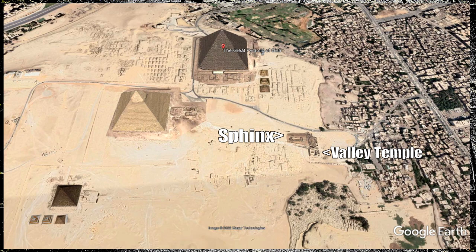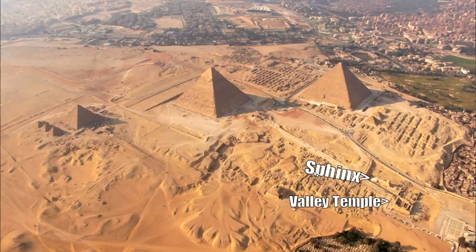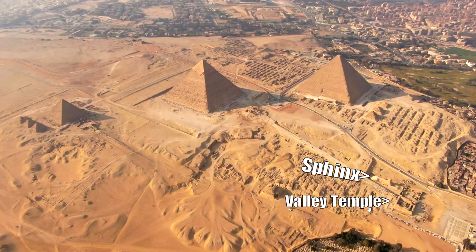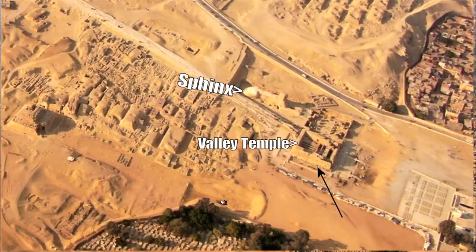This is a Google Earth image of the Giza Plateau — the Great Pyramid up here, the Sphinx, the Sphinx Temple and the Valley Temple. Let's get an aerial photo of that. Again: Great Pyramid, Khafre Pyramid, Menkaure Pyramid, and the Sphinx, the Sphinx Temple and the Valley Temple here.